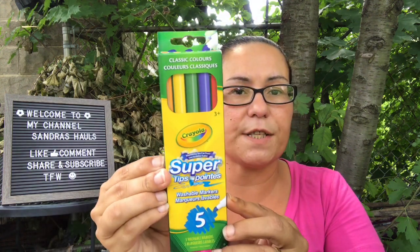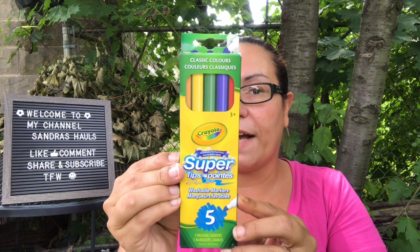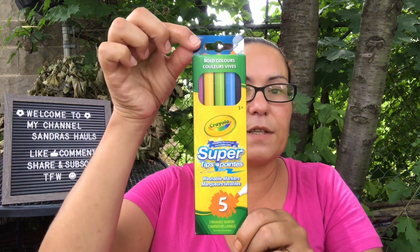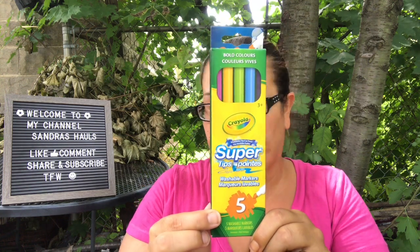I also found Crayola washable super tips markers — you can draw thin or thick lines, and they're washable. You get five per pack. I got one set in the classic colors and one in the bold colors. I was happy to find these for my daughter for when school starts back up again.